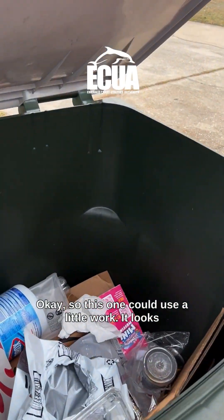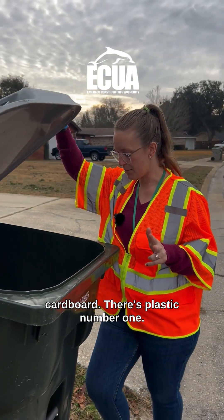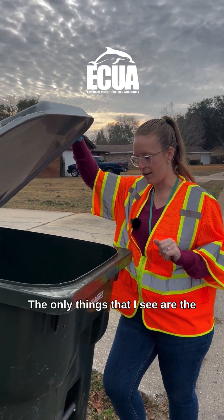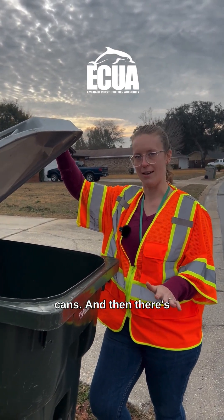This one could use a little work. It looks pretty good — it's loose in the can, there's cardboard, and there's plastic number one. The only things I see are the aluminum food trays. We want to keep those out, along with aluminum foil. Just limit it to aluminum cans.